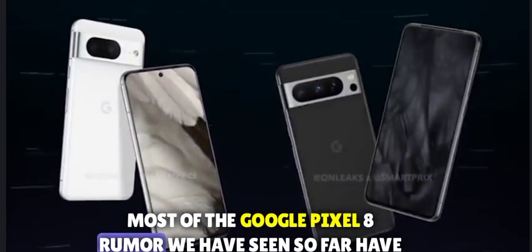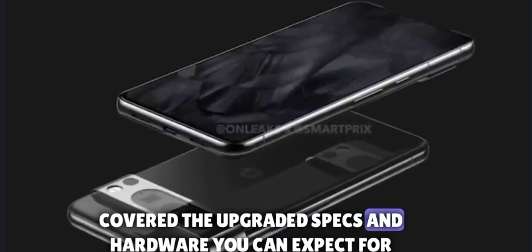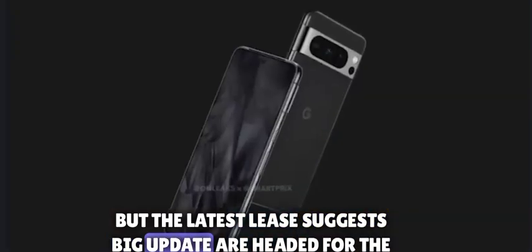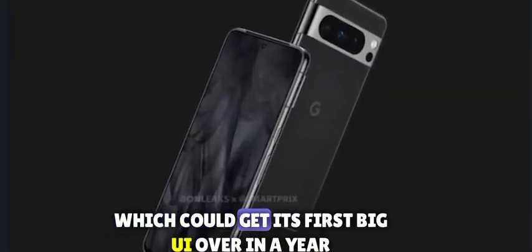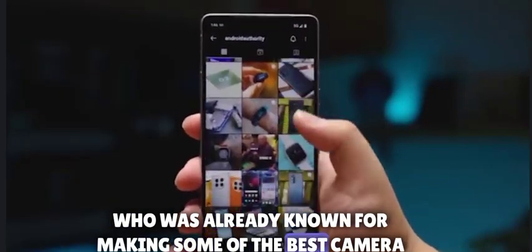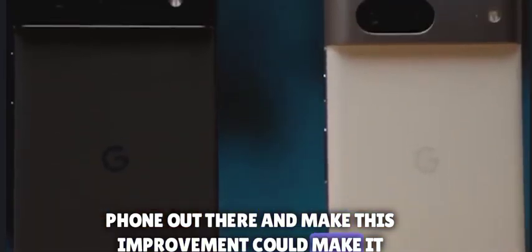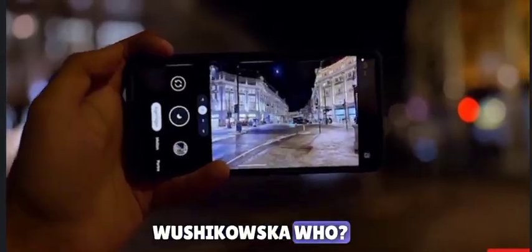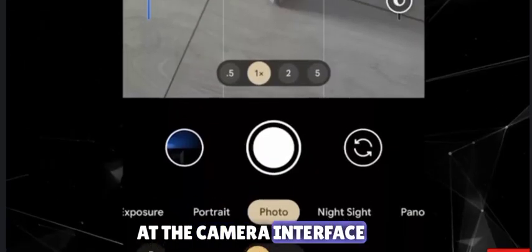Most of the Google Pixel 8 rumors we have seen so far have covered the updated specs and hardware you can expect for this year's lineup. But the latest leaks suggest big updates are headed for the Google Camera app as well, which could get its first big UI overhaul in a year for a device already known for making some of the best camera phones out there. Google leaker Kamil Wyskowski cited an anonymous source inside Google, publishing screenshots giving us a first look at the camera interface.